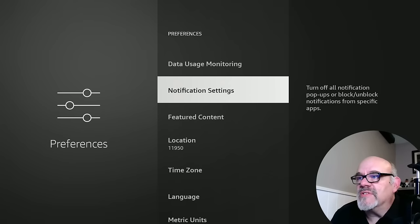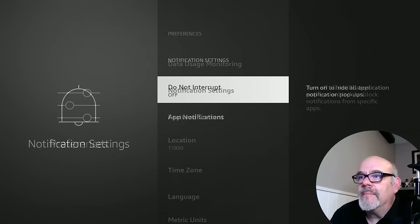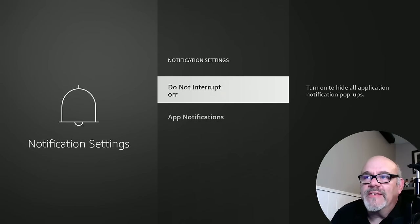Next thing is Notification Settings. Now, this setting is a little deceiving because it says off, meaning that you don't think you'll get any notifications, but it's actually the opposite — it's like a double negative. Do Not Interrupt is off, meaning it will interrupt. It says turn on to hide all application notification pop-ups. You can go ahead and do that because you're not going to want pop-ups in the middle of what you're watching to let you know a new show is on some channel you don't have. So go ahead and turn that on.